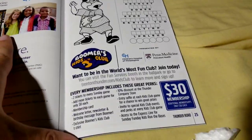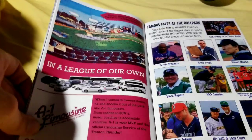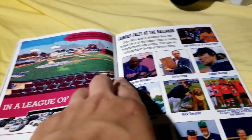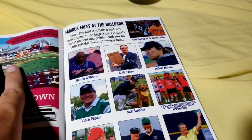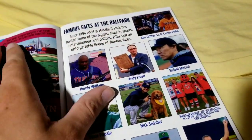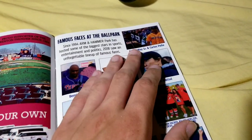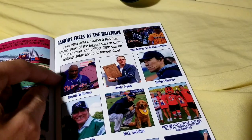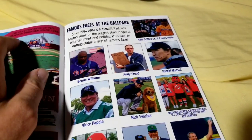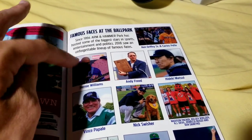It's your kid's activity page. These are all the famous faces at the ballpark from last year — Ken Griffey Sr., Carlos Pena, and Bernie Williams. That was all just last year at the All-Star game. All these are from last year, but those three are specifically from the All-Star game — I was there.